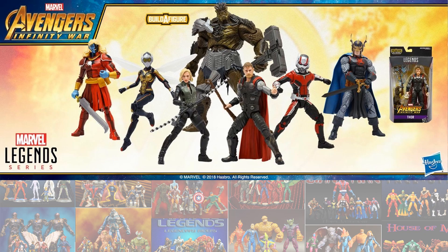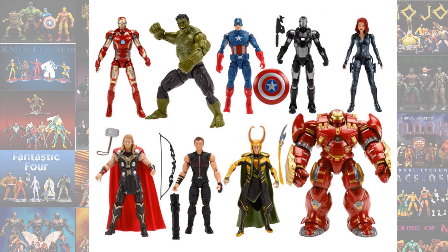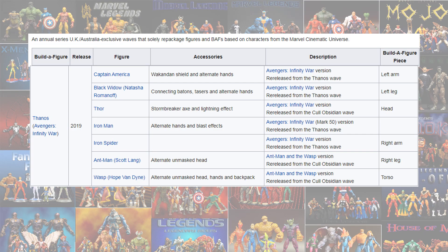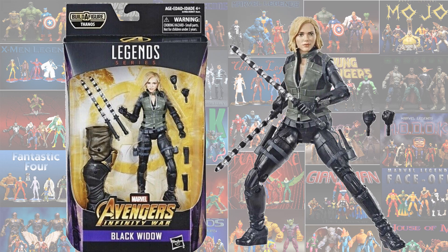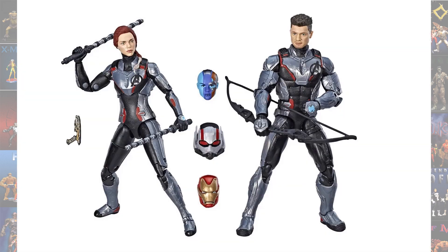In the Cull Obsidian Build-A-Figure Wave, we had the blonde-haired Black Widow MCU version. Then re-released in a UK version was the Scarlett Johansson Black Widow, and again re-released in the UK — this time with a Thanos Build-A-Figure — was the blonde-haired Black Widow. We were also able to get the Quantum Realm suits with the Black Widow head.